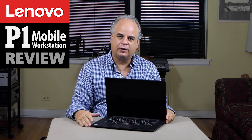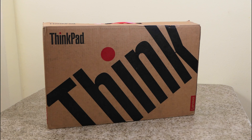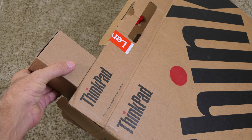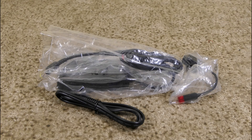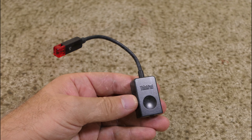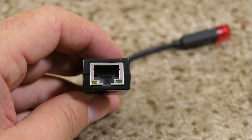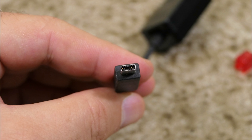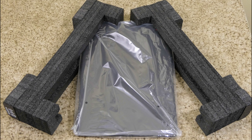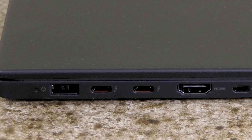The Lenovo ThinkPad P1 mobile workstation arrived in a cardboard box, packaged in protective foam. In a smaller box is the power adapter and a mini Ethernet adapter. The P1's power adapter is remarkably small. Lenovo put a mini Ethernet port on the side to keep the machine thin, and they include a mini Ethernet adapter so you don't have to purchase one separately. The P1 also came with setup and warranty guides.